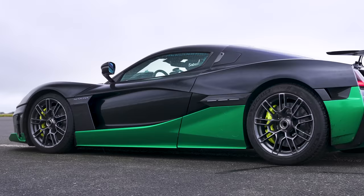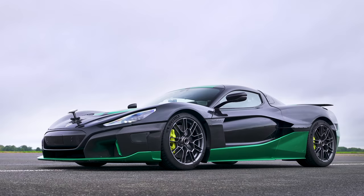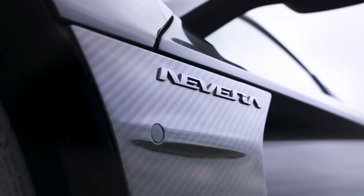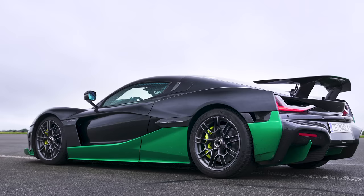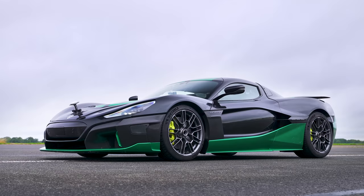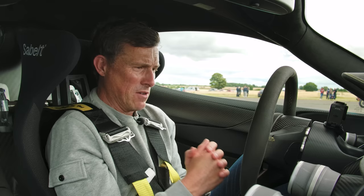The Rimac Nevera has four electric motors with four-wheel drive, crazy torque vectoring, and combined it produces 1,914 horsepower and 2,360 newton metres of torque. It's fitted with a big 120 kilowatt hour battery pack, which means it is quite heavy — tipping the scales at around 2.3 tonnes. It's also very expensive at two million pounds. This particular car is Rimac's own test car — a normal production vehicle fitted with racing seats and electrical measuring equipment, so the performance is realistic to what a customer car would do.